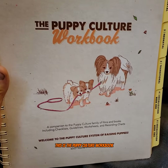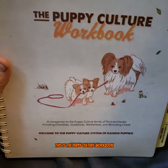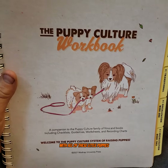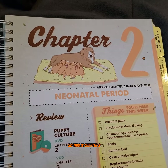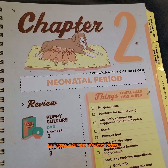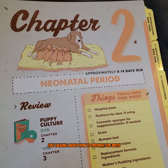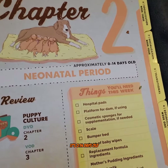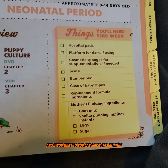This is the Puppy Culture workbook and this is what we're going to be doing with all of these little puppies. This is chapter two. The other stuff behind this is just talking about how to prepare for birth, which we already got through, but this is the neonatal period — zero to fourteen days old. You can pause it right here.